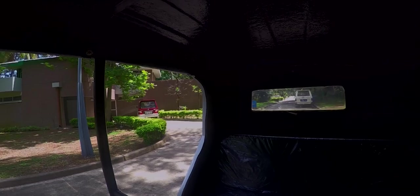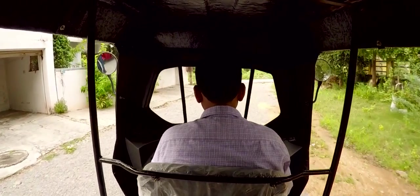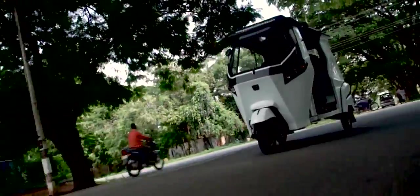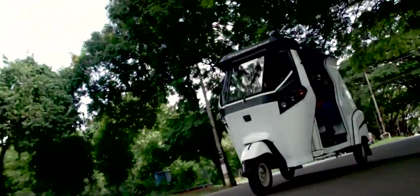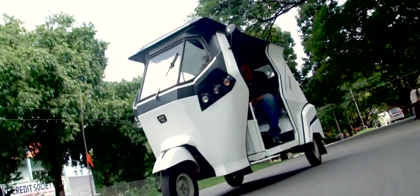The GMW Urban ET comes with a spacious cabin which can seat three passengers and a driver comfortably. Due to its noise-free drivetrain, GMW Urban ET gives an unparalleled ride quality in its segment.